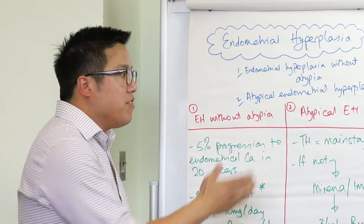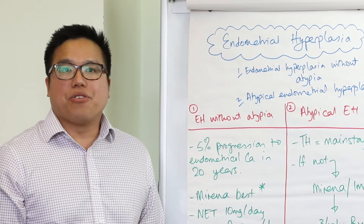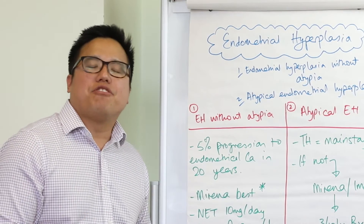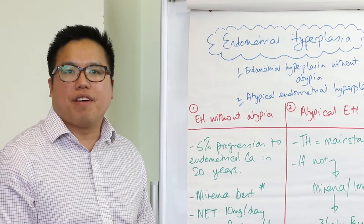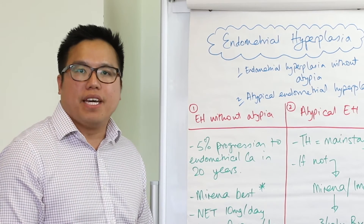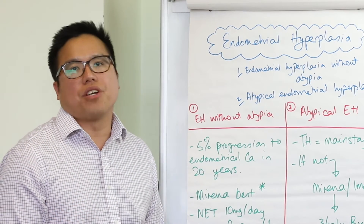Moving on to atypical endometrial hyperplasia — it's just as simple. Surgery is the mainstay of treatment in the form of a total hysterectomy. And the decision to perform bilateral salpingo-oophorectomy is going to be up to the patient and also the clinician.